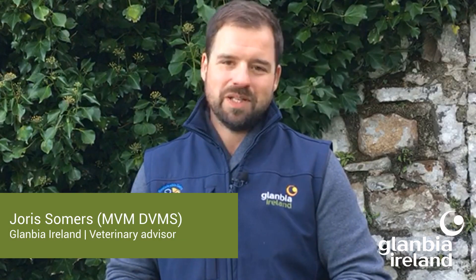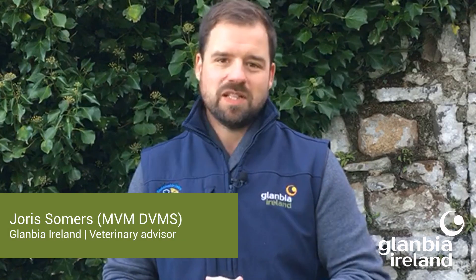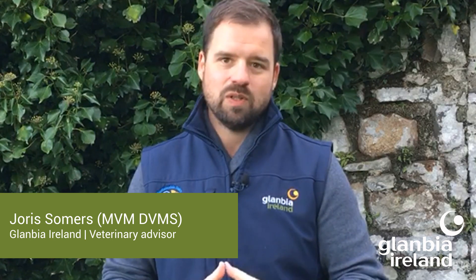Hello and welcome to Glanbia's Dairy Focus. In this week's episode, Maeve Regan will take you through decreasing levels of lactose in the bulk tank and what that implies about your cows' nutritional status in late lactation, and I would like to discuss the use of selective dry cow therapy when drying off your cows.